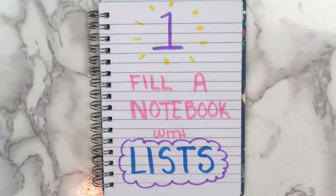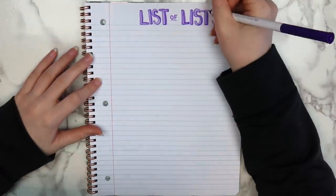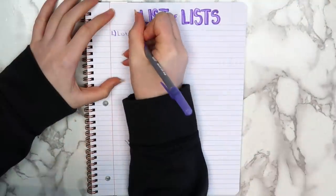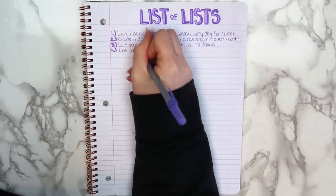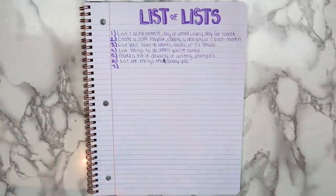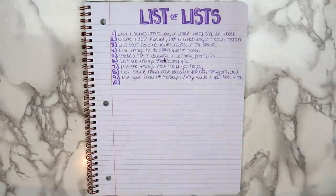The first idea I have for you guys is to fill a notebook with lists. I know that this may seem like a pretty basic idea, but one of the quickest and most useful ways to fill a notebook is by writing lists. There are so many different categories you could write, ranging from practical things like to-do lists to fun things like writing a list of your favorite movies. I came up with 20 different list ideas that you can write, and you can pause the video or look in the description if you want to read through them.